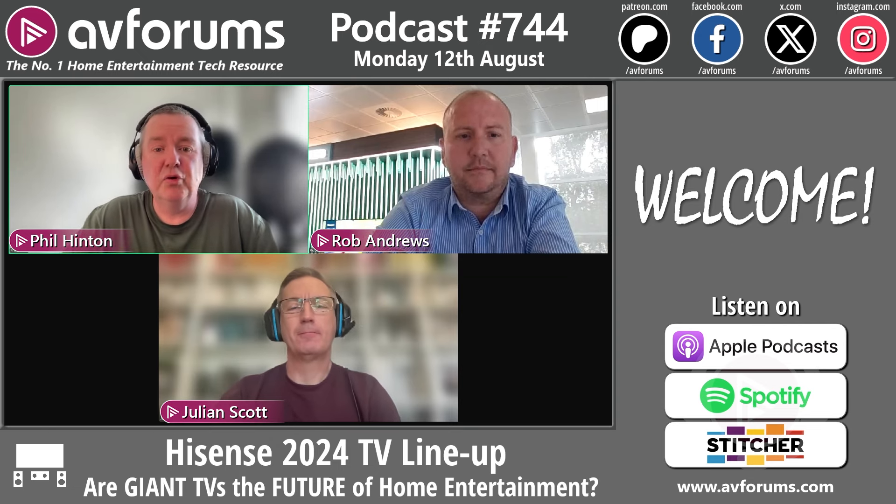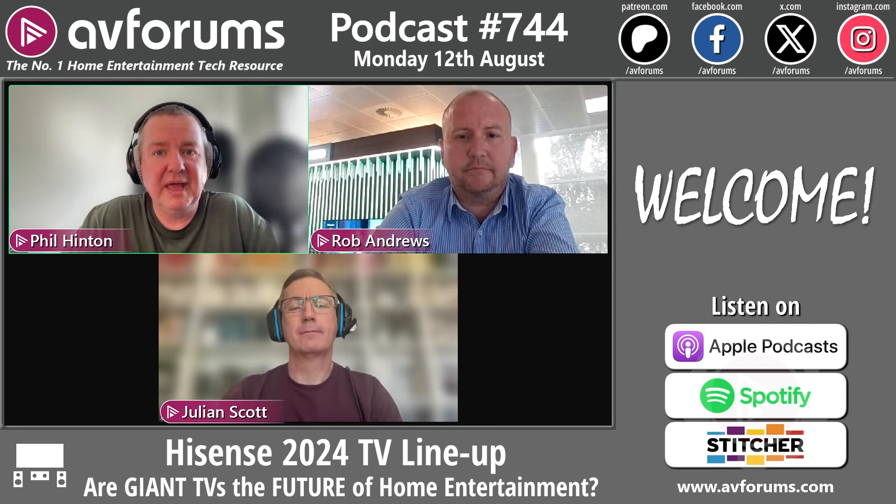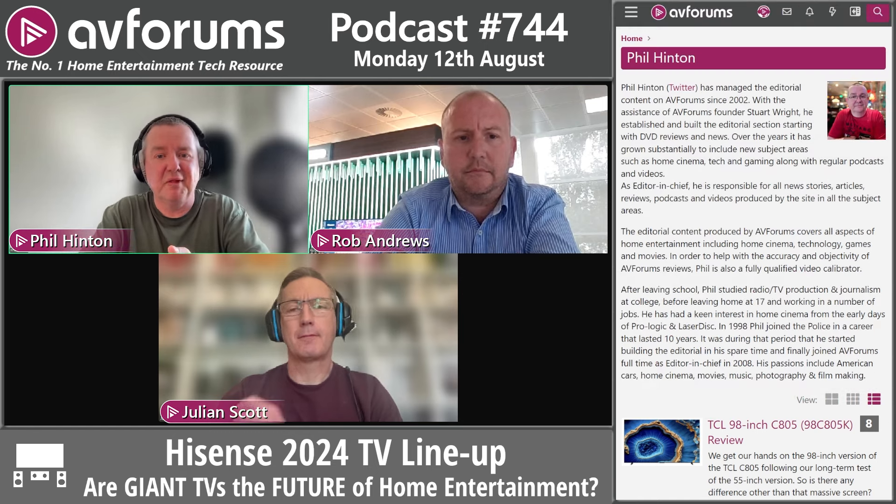We're AVForums, one of the largest AV and hi-fi communities on the internet — we've been around since 2000. I'm Phil Hinton, the editor, and I've been part of AVForums since 2003, so over 20 years dedicated to the site.